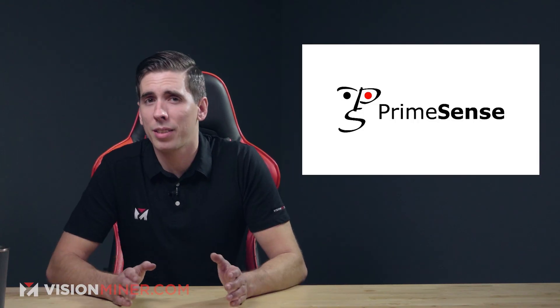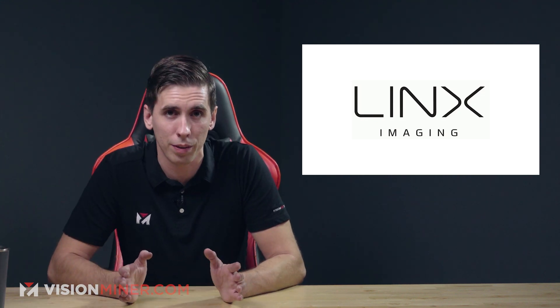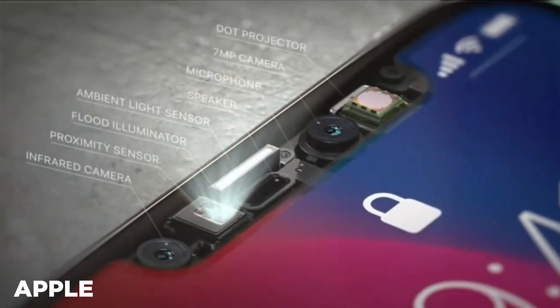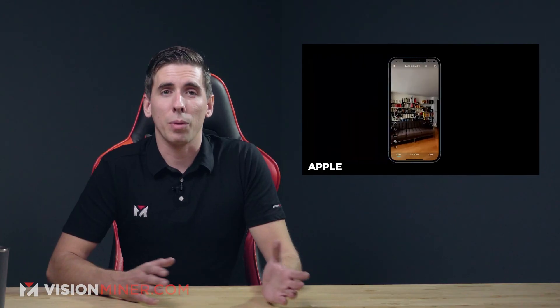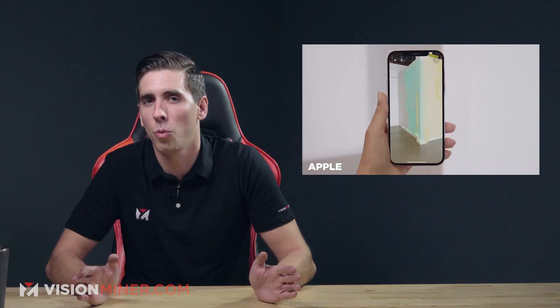For years, people have been speculating when or if 3D scanning will come on mobile phones. Apple's acquisition of several 3D scanning companies and Google's Project Tango fueled endless discussions online. The PrimeSense acquisition was much talked about in 2013, the Lynx acquisition fueled speculation in 2015, the TrueDepth camera was going to change everything in 2017, and AR Kit has always been an exciting thing. But unfortunately, the implementation of all these technologies has been less than warp speed.